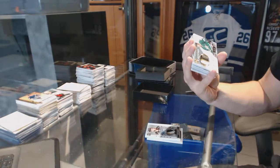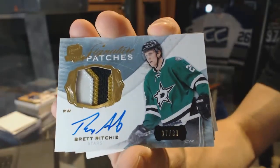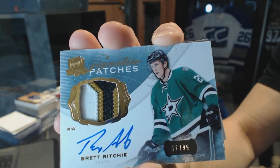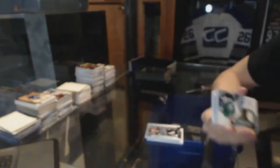We've got a three-color signature patch, number 99 for the Dallas Stars — Brett Ritchie. Brett Ritchie's signature patch is number 99 for the Stars.